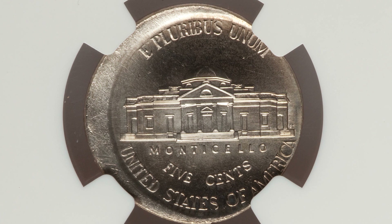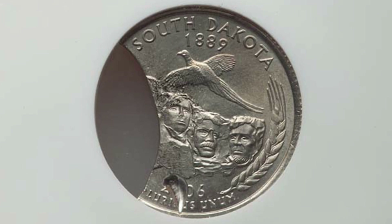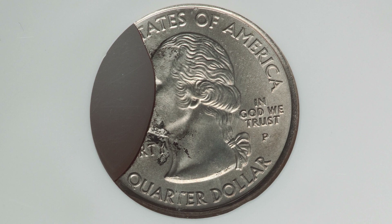Here is a South Dakota state quarter that has a curved clip and has been struck through on the reverse. You'll see that at the bottom of the coin, going through the date — 2006 — with that strike-through taking place. That's not a nick or damage; that is a strike-through. This quarter ended up selling for around $65.